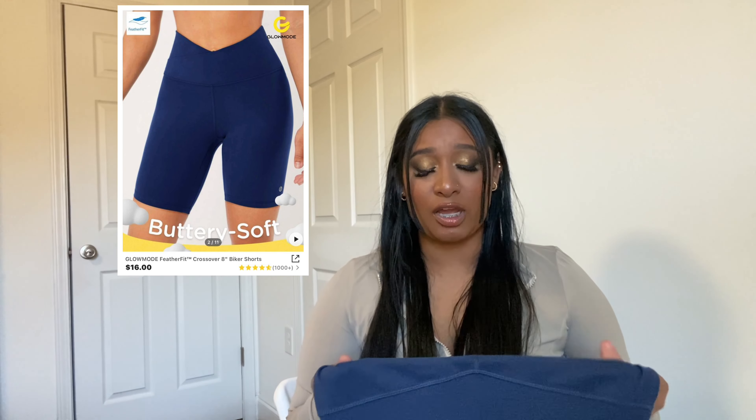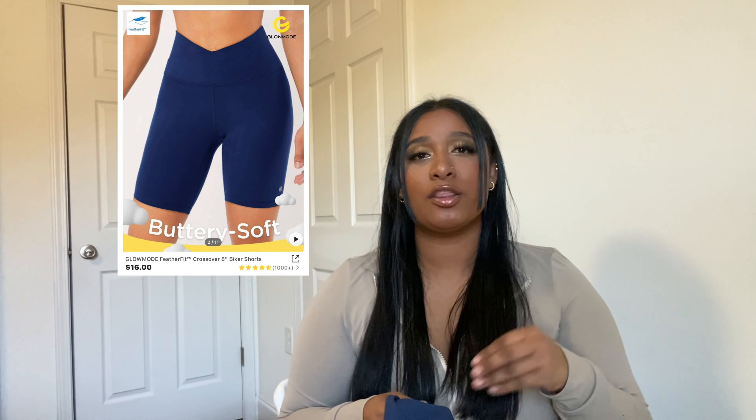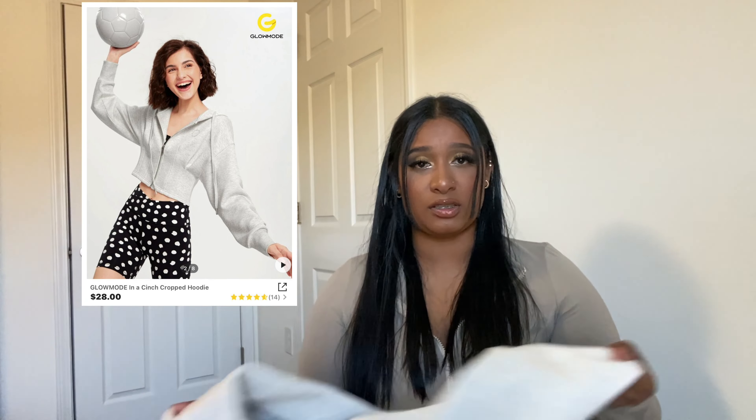The last items I got are from the Glow Mode collection — activewear. I got some biker shorts that are really really soft. I've gotten leggings from the Glow Mode collection before and they're great, I wear those all the time. The shorts have a V-type cut. I also got a cropped hoodie because I'm going back to the gym — new year, new me. Well, same me, different body!